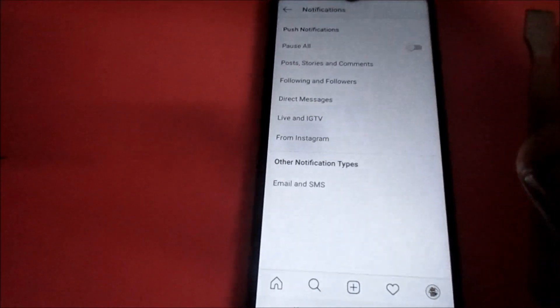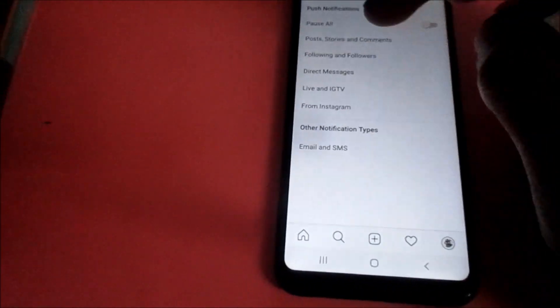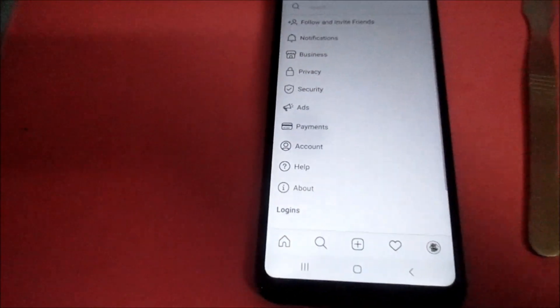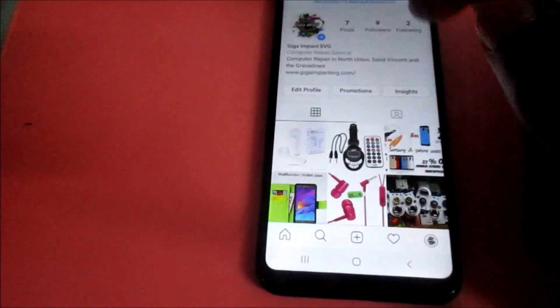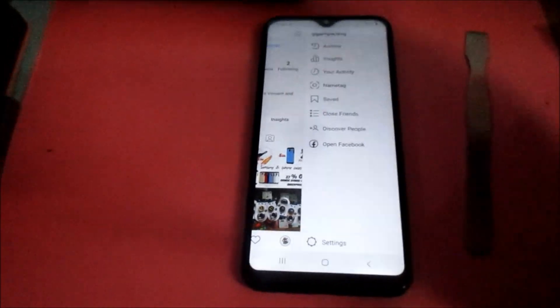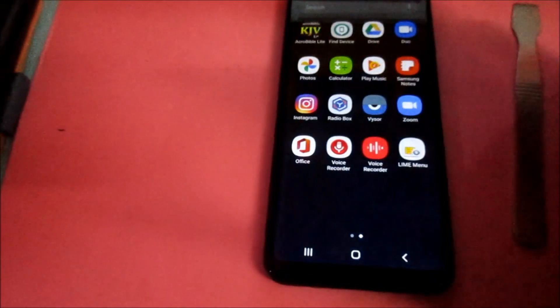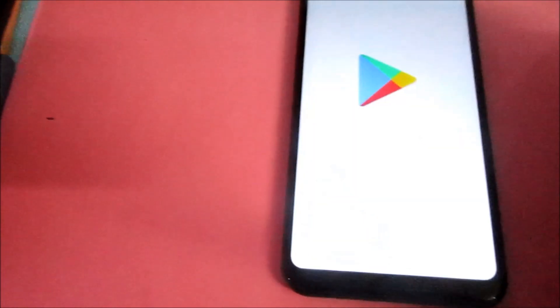Once those options are on in your notifications, you should have notifications coming to your phone. Once notifications are coming to your phone, you should be good to go. If notifications are still not coming through on Android, you want to go to the Play Store.